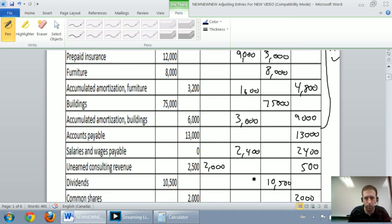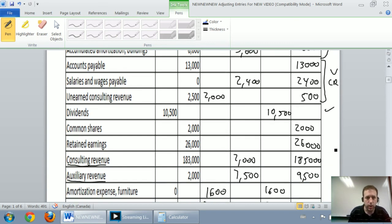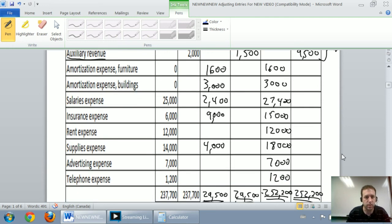My liabilities should all be credits, and they are. My dividends should be a debit, and it is. Common shares and retained earnings — the shareholders' equity accounts — should be credits, and they are. My revenues need to be credits, and they absolutely are. Finally, my expenses need to be debits, and all of my expenses are in fact debits. If one was not a debit, I would double-check why, because expenses absolutely need to be debits.